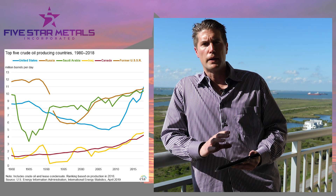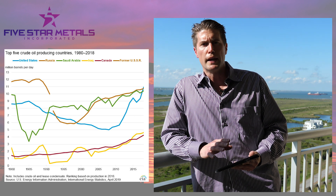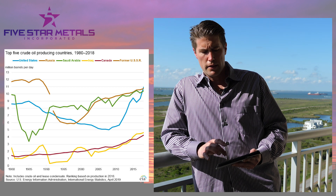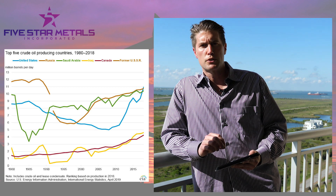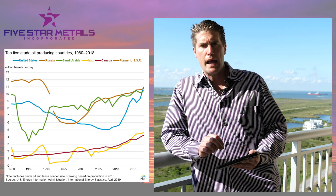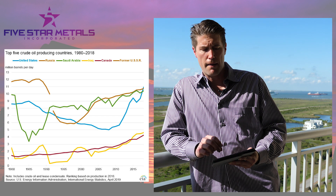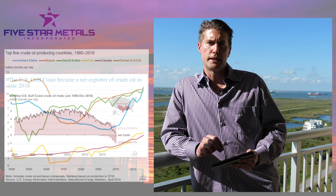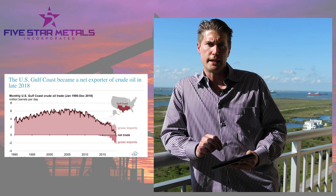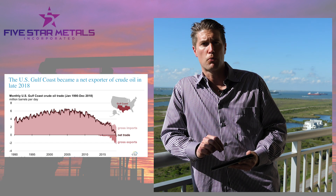The United States is now the top oil producer in the world. That can vary depending on how much Saudi Arabia and Russia are producing, but the rise in U.S. production since 2010 has been just absolutely astounding and frankly amazing. You see it dip certainly with the downturn, but you see it going back up. At the end of 2018, the Gulf Coast region standing alone actually became an exporter of oil.